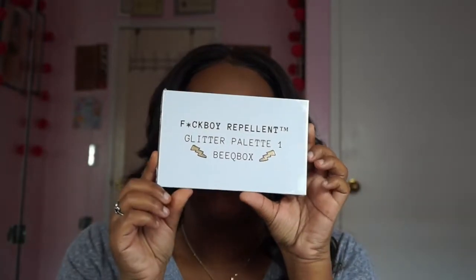Hi everyone, welcome back to my channel! This is kind of an exciting video for me. Today I'm gonna be reviewing the Bleep Boy Repellent Glitter Palette Number One. I'm so excited — I've been waiting and waiting, and every time I go to the website to purchase it, it's always sold out.